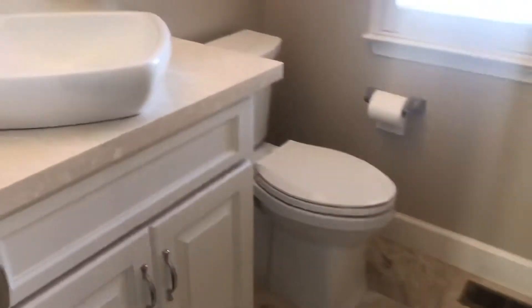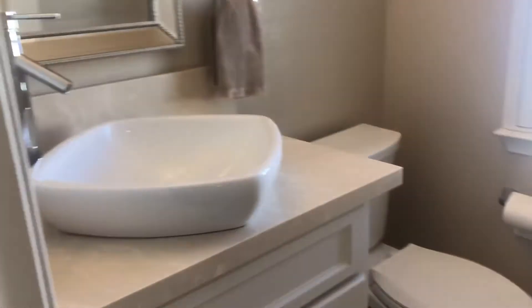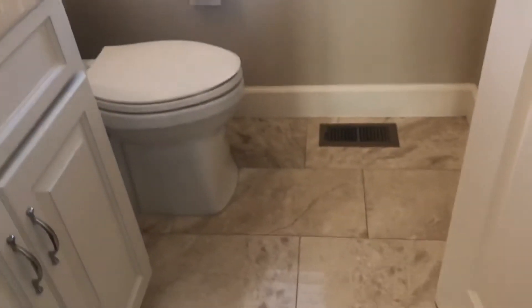This is the little powder room that's right off the front. You can see the great updates that have been done in this home, with quartz counters even in the powder room and beautiful tile floors.